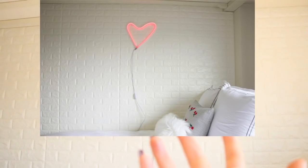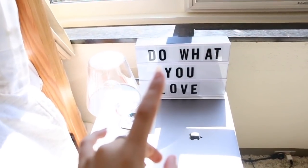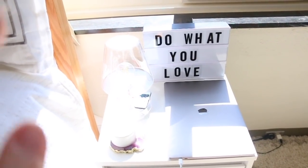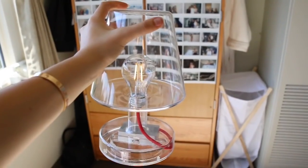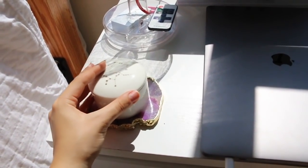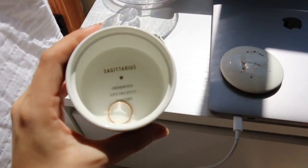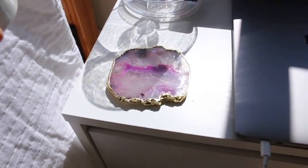This sign I got at Urban Outfitters — I kind of want to change the saying, so comment down below things I should put on it. This little lamp is from Fred Siegel's; it doesn't provide much light but it's very cute. This little dish is where I put all my rings — it's so cute, it's from Urban Outfitters and it actually has my sign on it because I'm a Sagittarius.